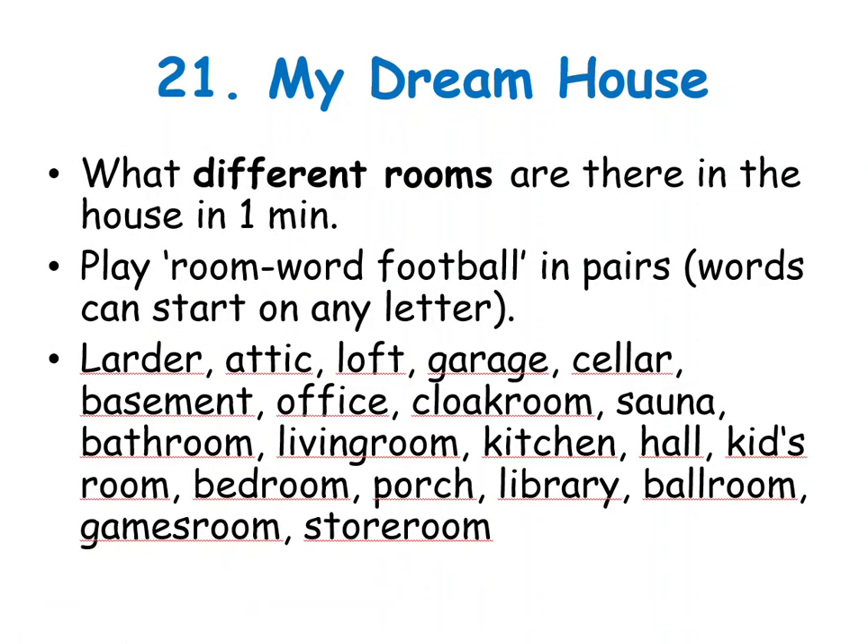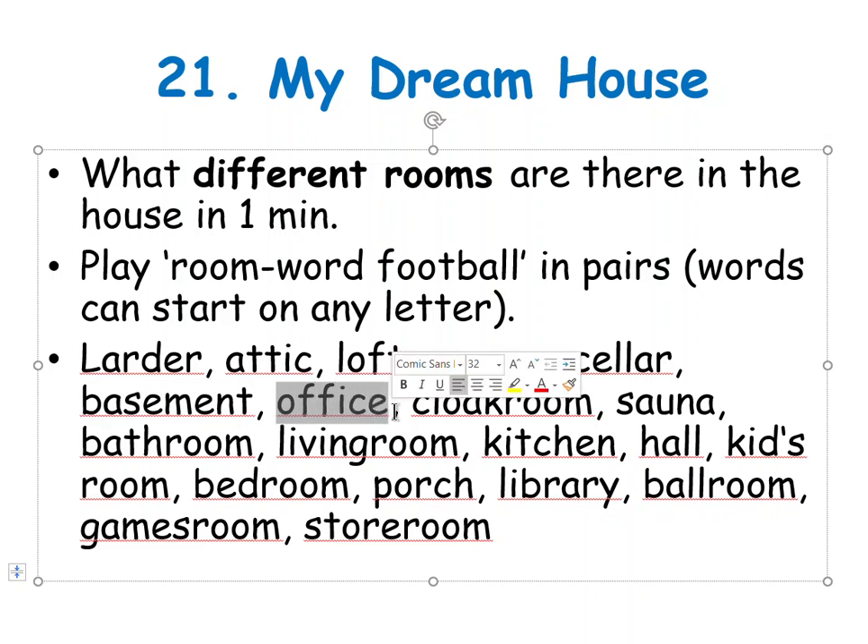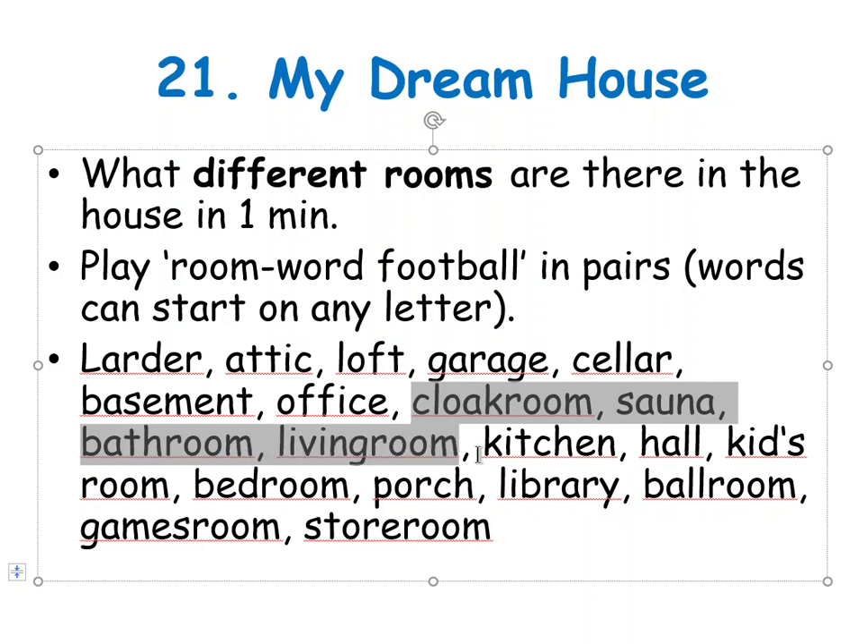Different rooms. Larder — spíž. Attic or loft — půda. Garage. Cellar — sklípek, or basement — podzemní místnost.